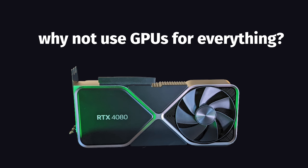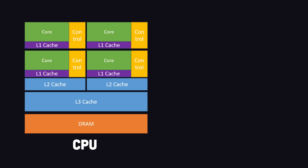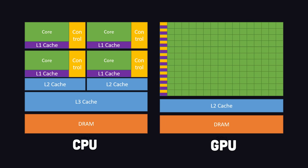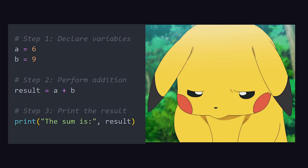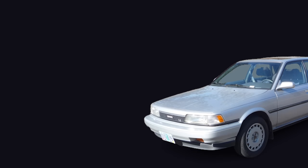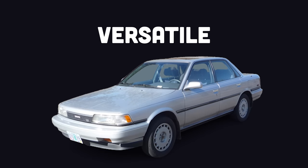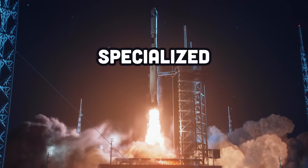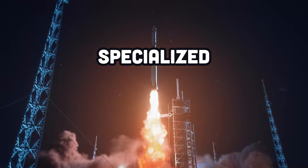If GPUs have so many cores, why not just use a GPU over a CPU for everything? The short answer is that not all cores are created equal. A single CPU core is far faster than a single GPU core, and its architecture can handle complex logic and branching, whereas a GPU is only designed for simple computations. Most code can't take advantage of parallel computing and needs to run sequentially. A CPU is like a Toyota Camry — extremely versatile. A GPU is more like a rocket ship — really fast going in a straight line, but not ideal for picking up groceries.